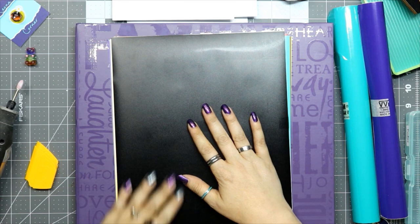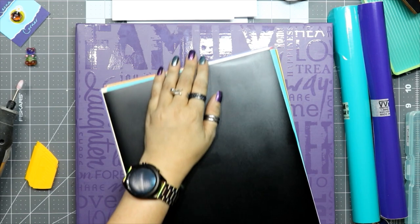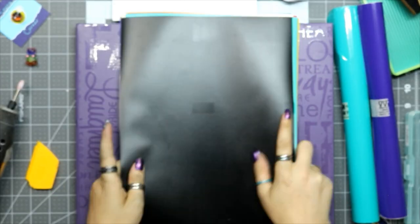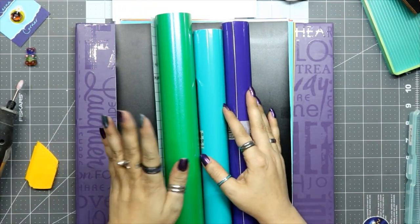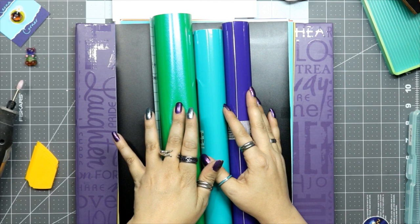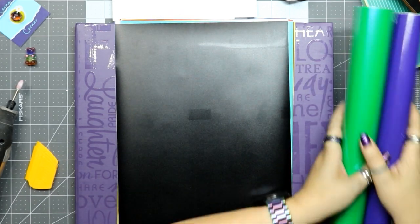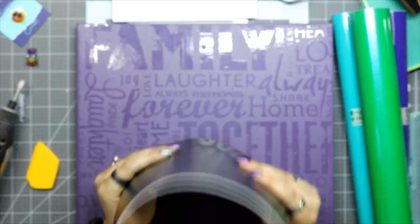My daughter just walked in — this is why I can't film in the afternoons without warning everybody, but she just got home from school. So, those are our new colors: the green shimmer will be window pane and floating label, the Kiona's Choice duo will be all four styles, and the Cricut variety pack will be window pane.